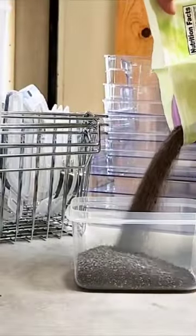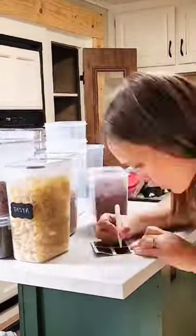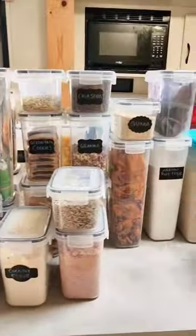I started out by putting every single thing that I could into these square containers. This not only makes it easier to see what I have but also better utilizes the space that I have. And I love that they stack, making every single thing look super tidy. All boxed up and ready to be put away.